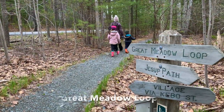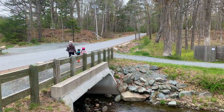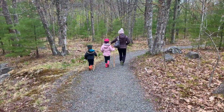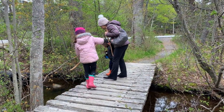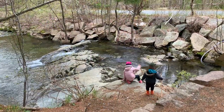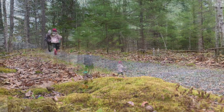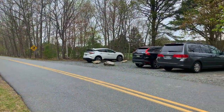Number four: Great Meadow Loop. About a mile south of downtown Bar Harbor is the trailhead for Great Meadow Loop Trail. This easy 1.8 mile loop features small bridges and streams and it's great for young kids to navigate and explore. The trail is well marked and offers a pleasant place to walk and soak up your natural surroundings. You can access the Great Meadow Loop Trail from a small parking area at the south end of Kibo Street.